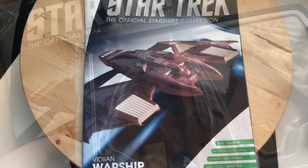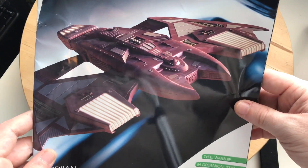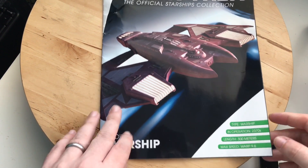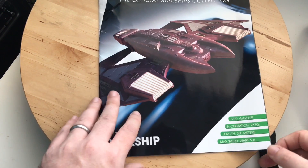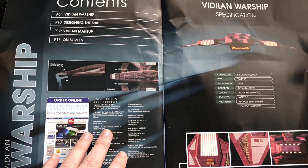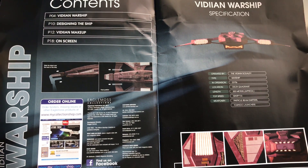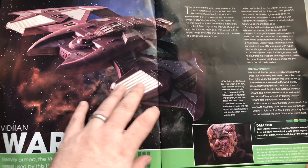Here we have the front cover of the Vidiian Warship — a nice graphic and interesting design. It's quite different, with some similar elements, but that is the language of Star Trek. Type is warship, operational in the 2370s, length 300 meters, max speed warp 9.6 — she's a mover. We have four sections: Vidiian Warship, Designing the Ship, Vidiian Makeup, and On-Screen Appearances. Location: Delta Quadrant. Particle beam emitters and torpedo launchers, with a couple of additional close-up images.